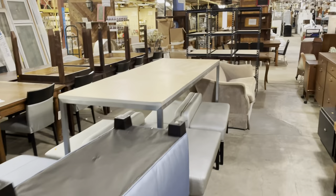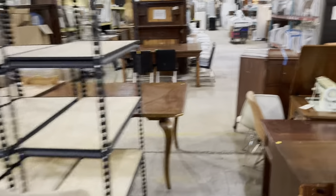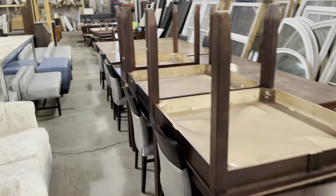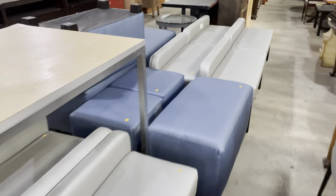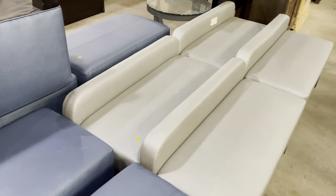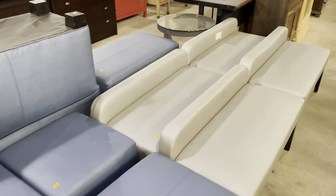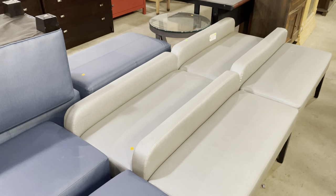If you'd like to see everything we have, stop by the warehouse — we're open every day from 12 to 5 p.m. You can also check out a selection of furniture on our marketplace at communityforklifemarketplace.org. I hope you enjoyed this mini tour! If you have any questions about our non-profit, how you can donate, or purchase materials, please put them in the comments and I'll get back to you. Have a fantastic day!